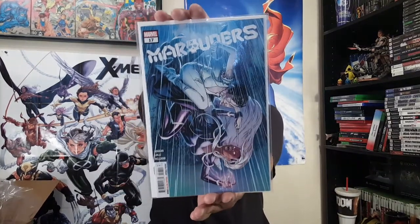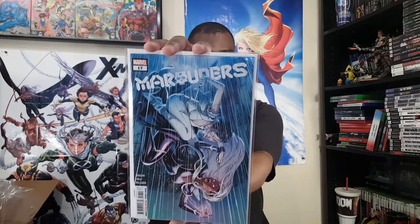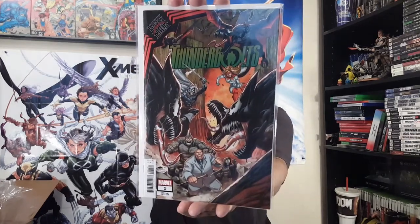Easy peasy, comic squeezy — oh, not so much, never mind. Let's go over this tape's stranglehold on my comics. All right — you get the reveal of this book. I'm going back to it's a Marvel book. We got Marauders number 17.